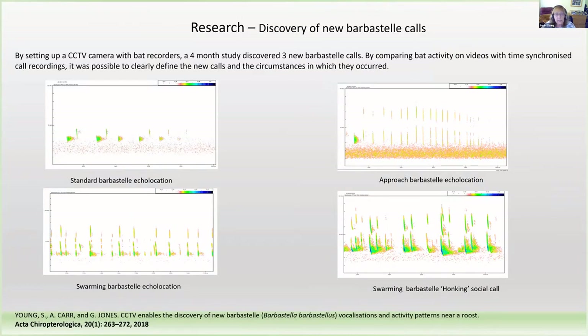In 2016-17, I carried out a study on a barbastelle roost using a CCTV system time-synchronised with bat recorders, and the ability to tie bat activity directly to bat behaviour led to the discovery of three calls. This is the standard barbastelle call — you don't always have both peaks — and this is approach echolocation, which occurred when the bats were approaching the roost, in this case a tree. We also discovered swarming barbastelle echolocation from several bats; with approach it was a fixed pattern, but with swarming it was a dynamic pattern.